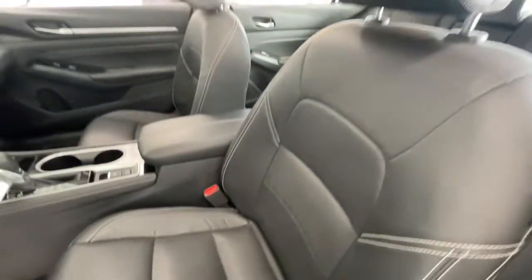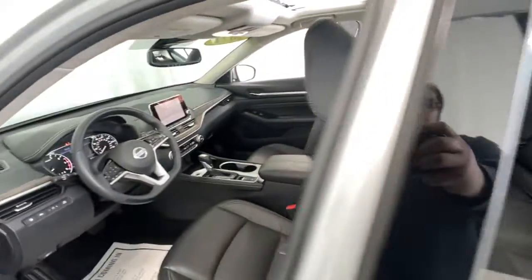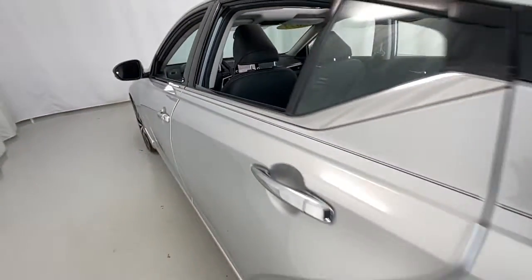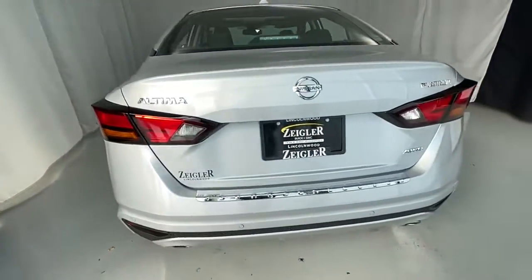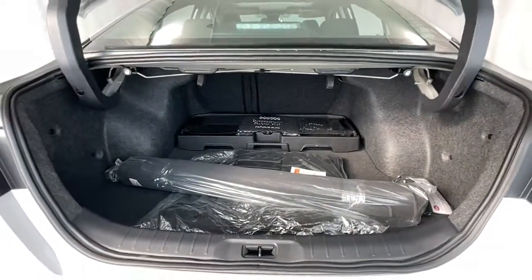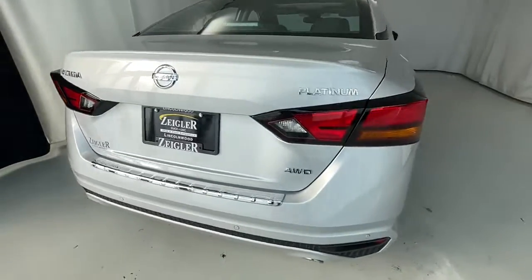The following are some of this vehicle's highlighted options: power liftgate, premium sound system, power passenger seat, fog lamps, satellite radio, blind spot monitor, aluminum wheels, electronic stability control, dual-zone AC, and seat memory.